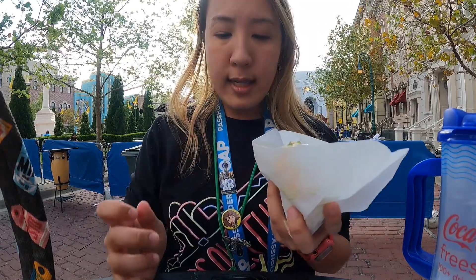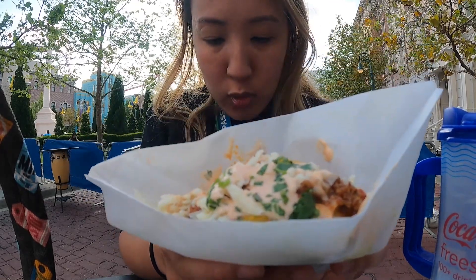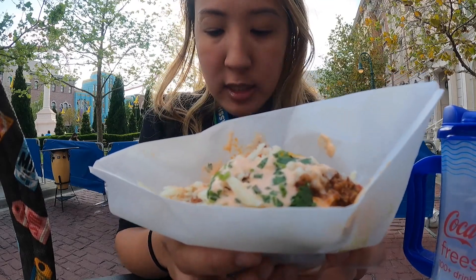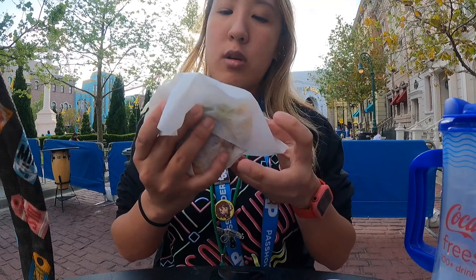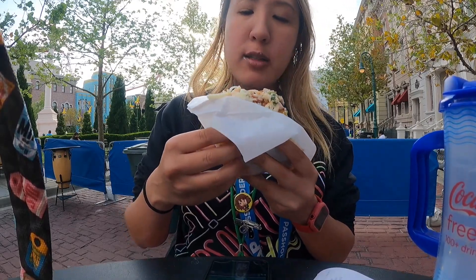From the Colombia booth I got the beef arepas — it includes a cornmeal cake filled with beef, mayo, ketchup, and cilantro. I've never had this before so I'm excited to try it — it looks really good. It's really messy but I like it. It's nice and hot and not spicy at all.